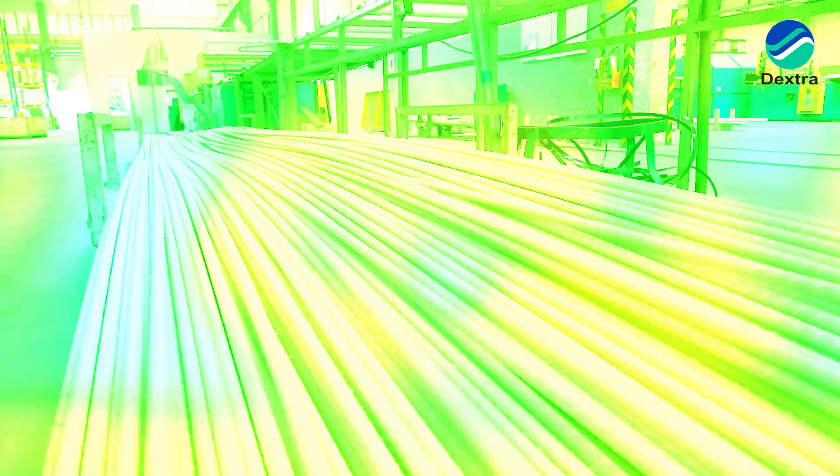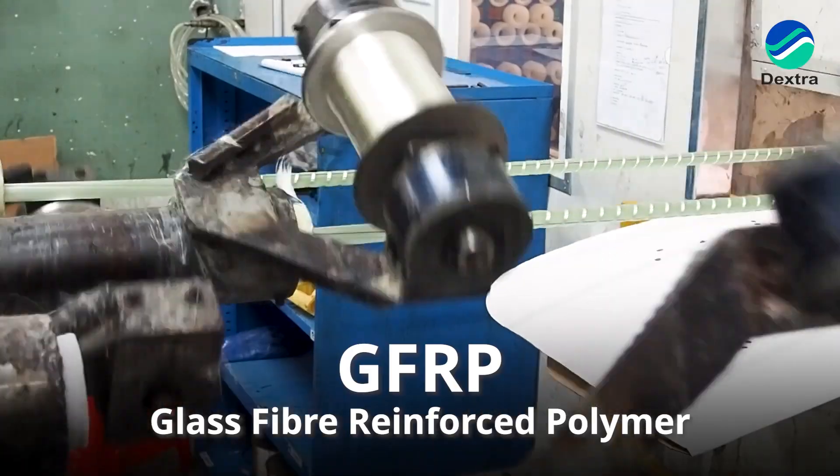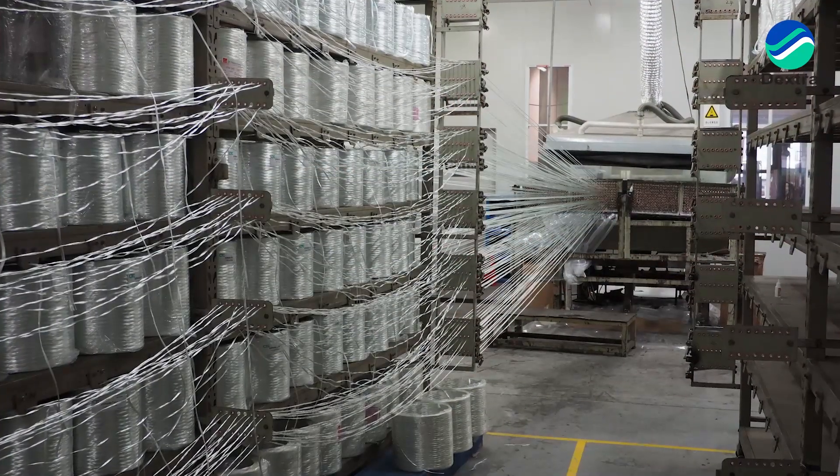Thanks for having me, and thanks for this great first question. As you introduced earlier, GFRP stands for glass fiber reinforced polymer. These are composite materials. In the name, we get the two key parts of the product. On one side, the glass fiber is around 80% of the product by mass. Selecting the right fiber allows us to get the right mechanical properties and especially tensile properties. Most of the behavior of the material comes from the fiber and also the fiber content.